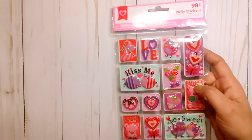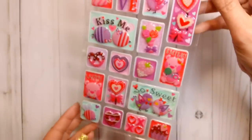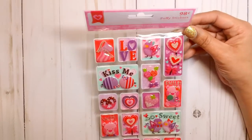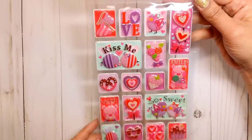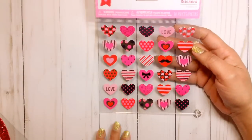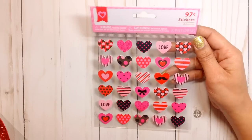I grabbed some of these stickers — they had different styles. This is the only one I wanted. I want to try to make some shakers. I forgot who did this last year, either Marissa or Anna. I saw someone make something like this by slitting the back and then adding your sequins. So I'm going to try to do something like that with these. These were 98 cents. Got these stickers here, they were 97 cents. I just thought they were cute with the added black.